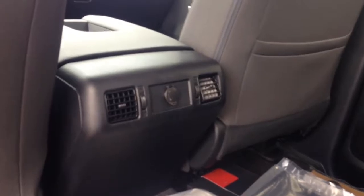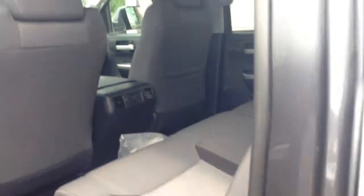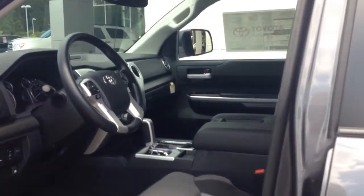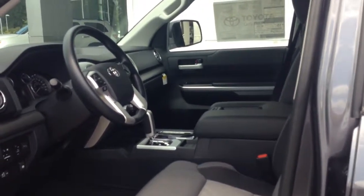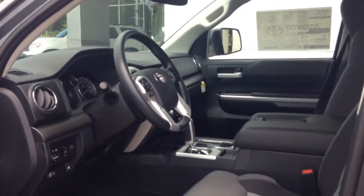I'll show you how much room the back of this vehicle has — one of the largest in the industry, as you can see. Plenty of leg space between the back seats and the back of the driver's seat. It also has air-conditioned vents and an additional 12-volt power outlet back here. This truck comes with three years, 35,000 miles, complimentary maintenance, and tires for life.